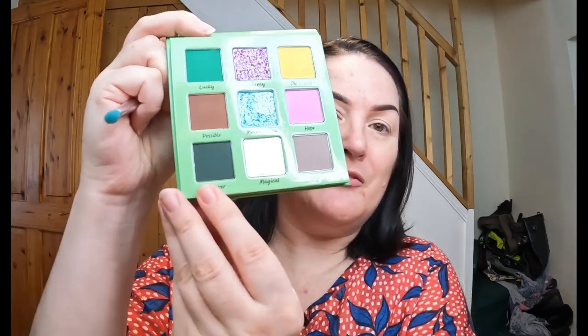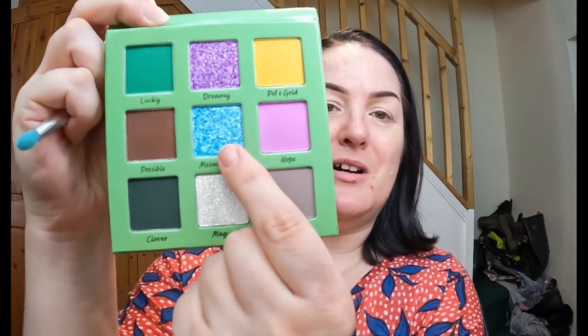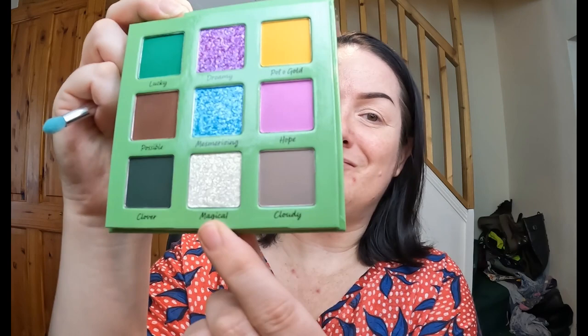I'm going to use Clover — this deep green here — Lucky, and Pot of Gold for the mattes. Then I'm thinking of using Mesmerizing and possibly Magical on the lid. They look stunning. So yeah, where have I been?